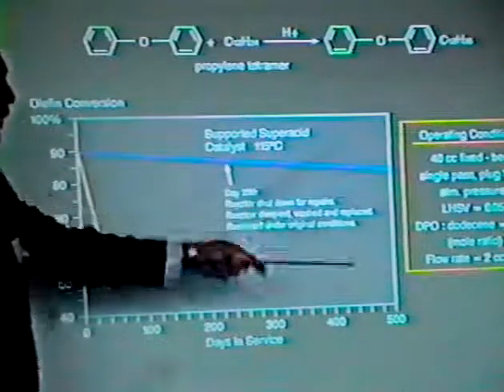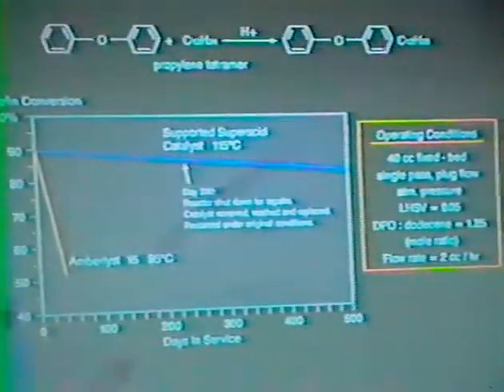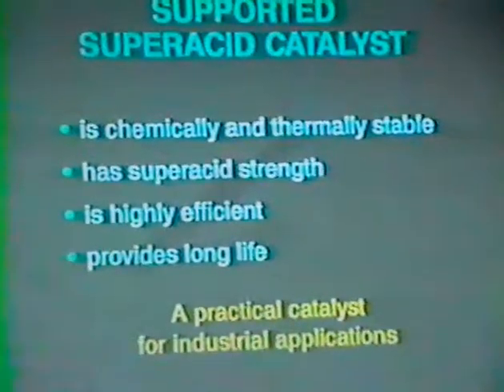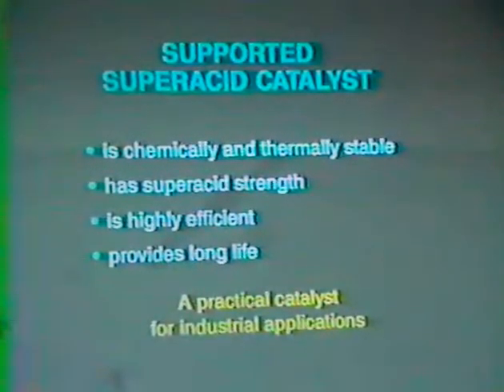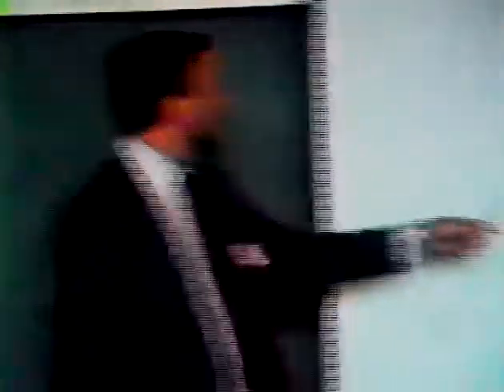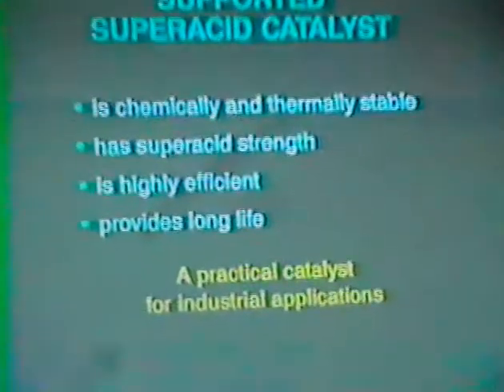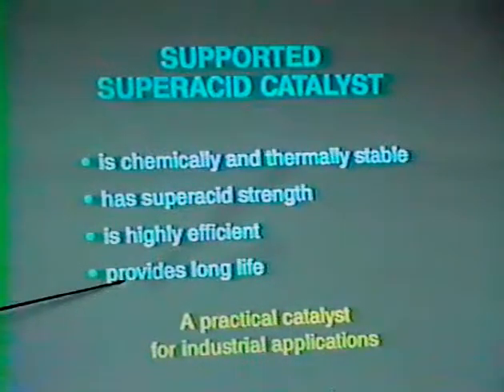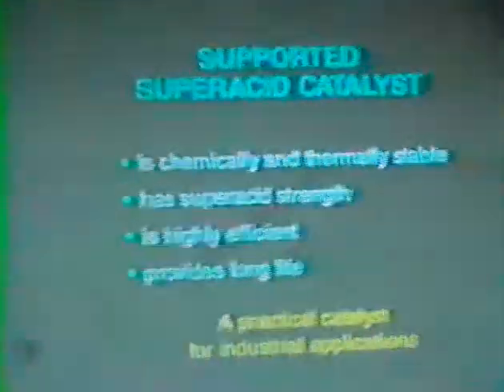My next slide is, unfortunately, my conclusion. There's not a whole lot of data I've been able to develop as yet, but we think it's a very encouraging and very exciting material, and we are working to try to commercialize it. What we've demonstrated is that it's a very chemically and thermally stable material, it has super acid strength, it's quite efficient, and it will last a long time. We think that these are the properties that are going to demonstrate that it is a practical catalyst for industrial applications. I'll be happy to answer any questions you may have.